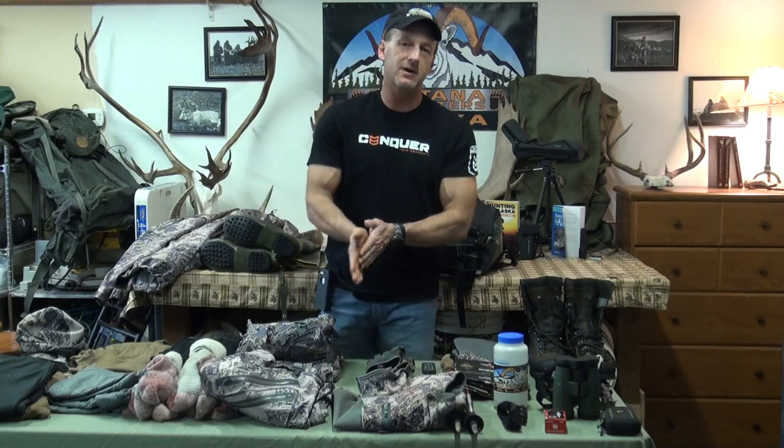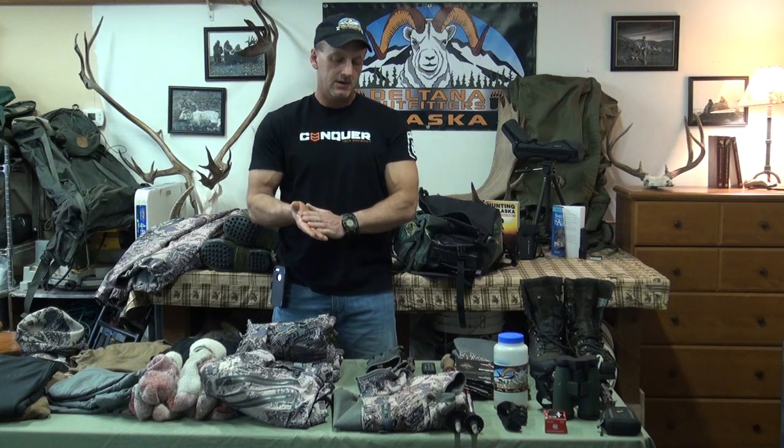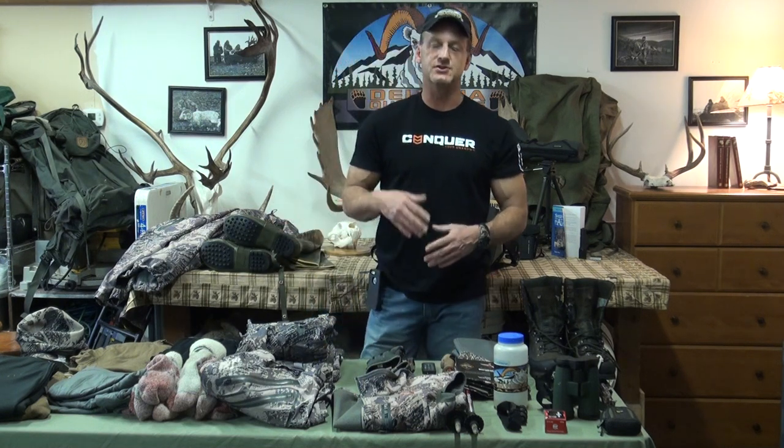Hey, I hope everybody's doing fine. Only about four, four and a half months to go when we're out of the office and back out in the field. We get a lot of emails and calls from our hunters on what they need to bring when they're coming caribou hunting with us. So I thought I'd put a little video together and show you exactly what you need to bring when coming with us.